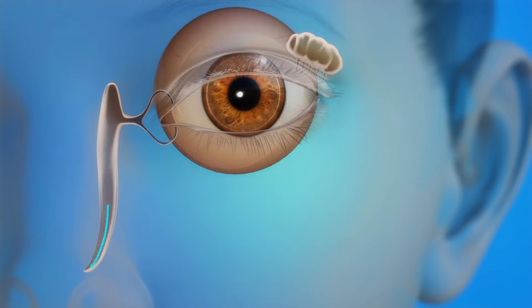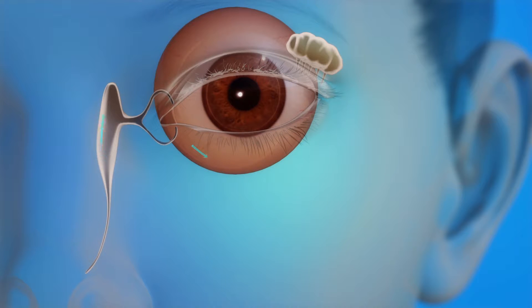When the tear drainage system is either partly or completely blocked, tears cannot drain normally. The eye becomes watery and irritated, and it can also be constantly infected. A blocked tear duct can be due to age, injury, or infection.